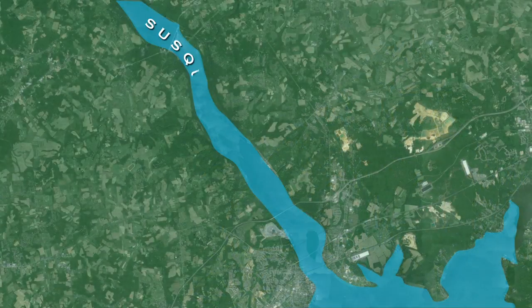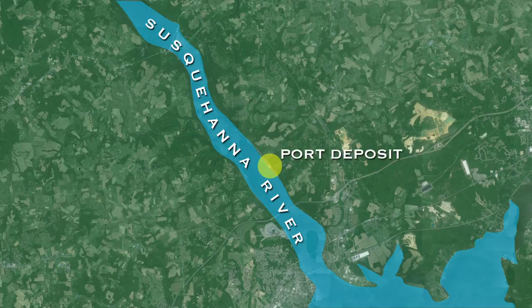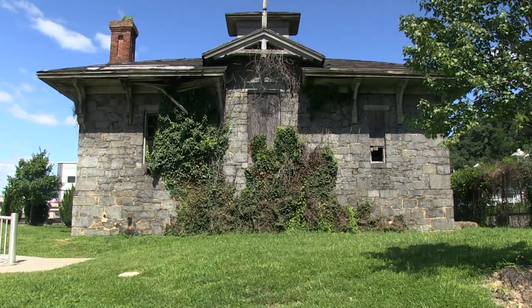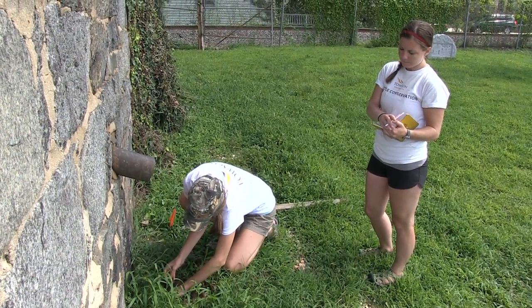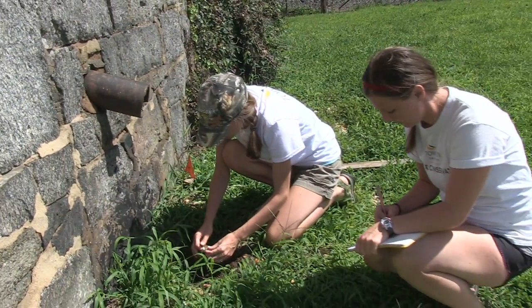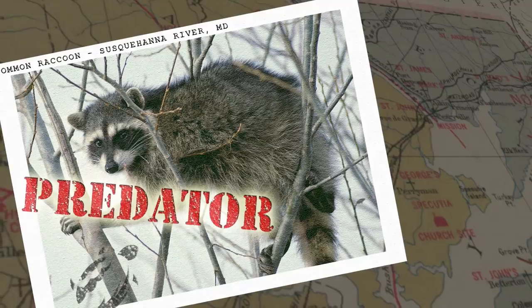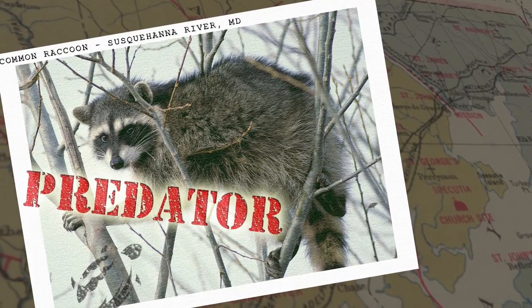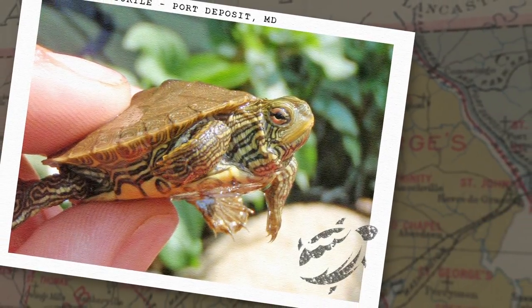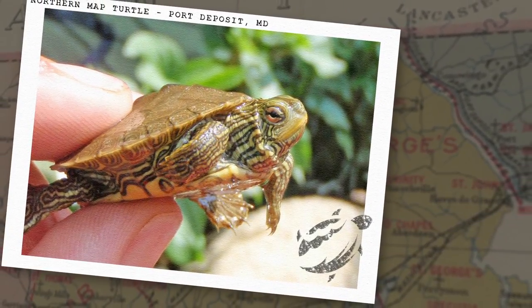If you had shown me an aerial photograph of the river and said pick out the site least likely to have an endangered turtle nesting in it, the area around the gas house in the middle of Port Deposit would have been the last place we would have suspected. We started doing a lot more research at this spot and found out that not only were turtles nesting here, but the percent of nests killed by predators was actually lowest in Port Deposit, and that many of the hatchlings making it to the river were coming from here in the town.